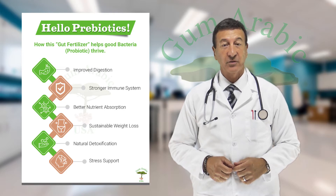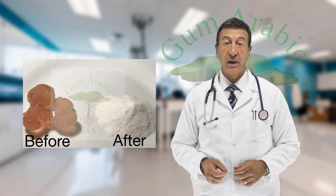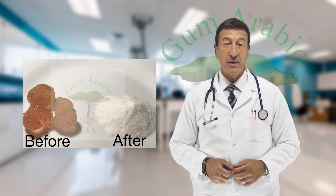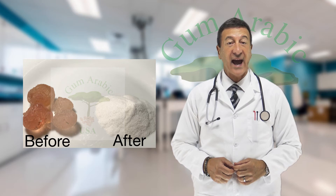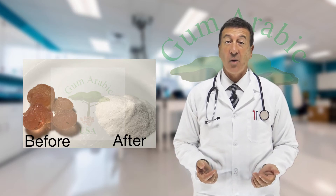It also simplifies the consumption, as our powder is easily dissolvable in water or fresh juices and can even be added as a seasoning to any dish. So healthify all your food by adding our gum arabic powder to anything you drink or eat.